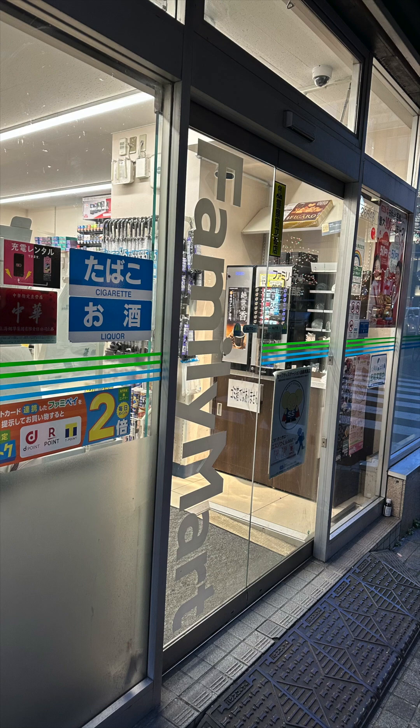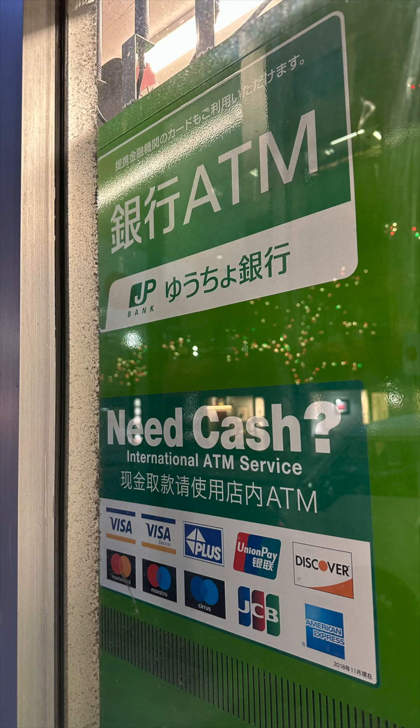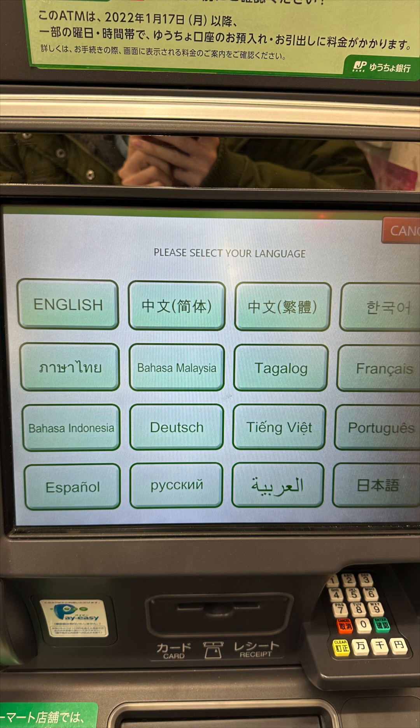That depends on which ATM you use, and we will get to this in this video. For comparison, a local bank in the US like Bank of America typically charges you about 5% conversion fee. ATMs that accept foreign debit cards are so convenient in Japan that they are everywhere in Tokyo.